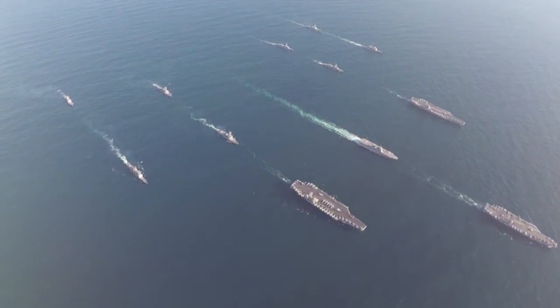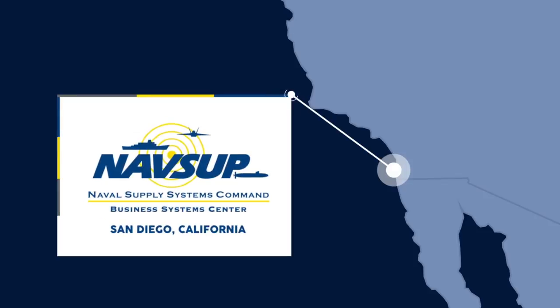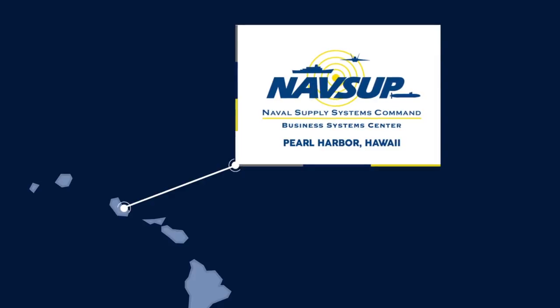Solving problems across the fleet with regional support sites in Norfolk, Virginia; Jacksonville, Florida; Puget Sound, Washington; San Diego, California; and Pearl Harbor, Hawaii.